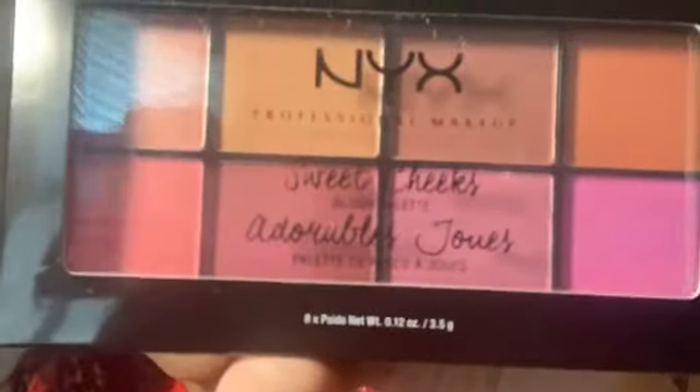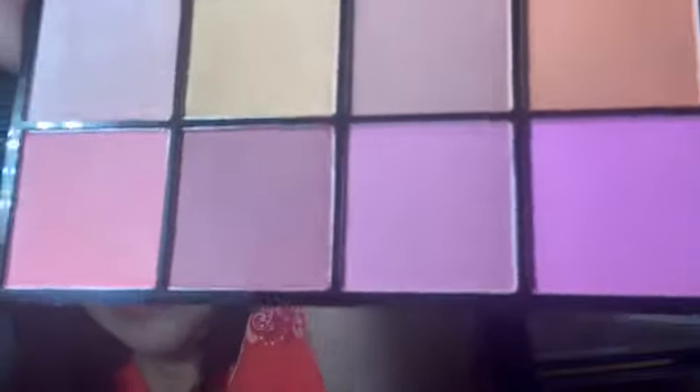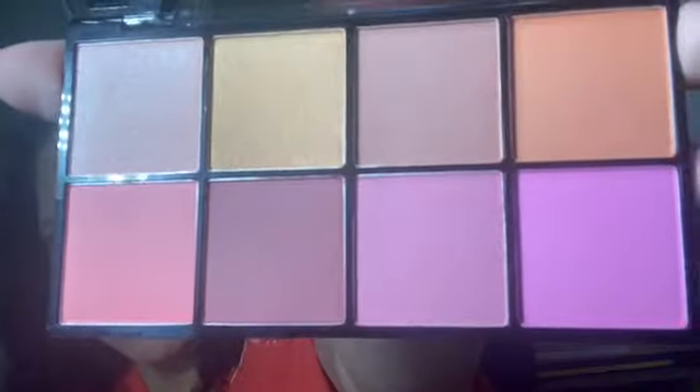The next item is the NYX Professional Sweet Cheeks Blush Palette. Let me go ahead and open it up so you can see the inside. It says 'Sweet Cheeks Blush Palette' in multiple languages. It has eight blushes — some shimmers, some mattes, some pinks, some purples, some corals, some bronzy shades.